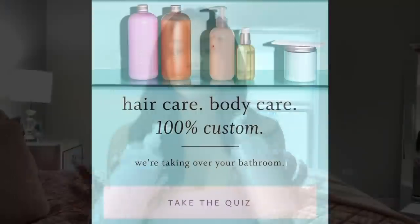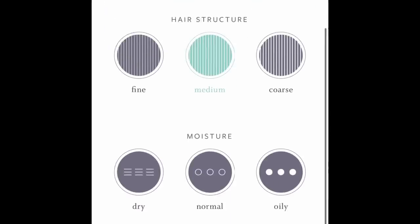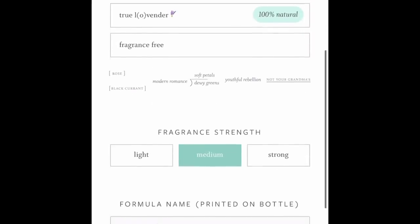Before I get started, I want to thank Function of Beauty for sponsoring this video. If you've never heard of Function of Beauty, it's basically customizable hair care. It's super easy to customize — it literally takes two minutes. This is what the quiz looks like on the website. You just pick your hair type, the structure, and the moisture depending on if your hair is dry or oily. Next you pick your hair goals — they have so many different things, like deep conditioning, lengthening, or protecting color-treated hair.